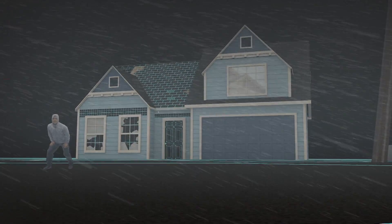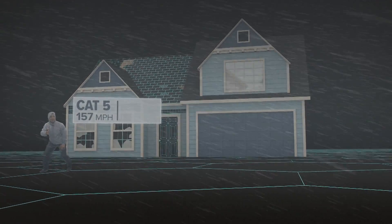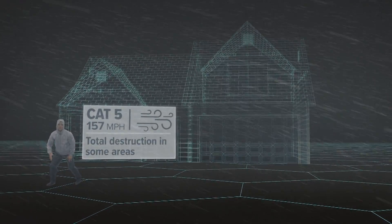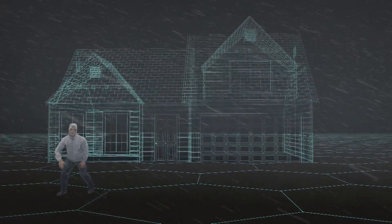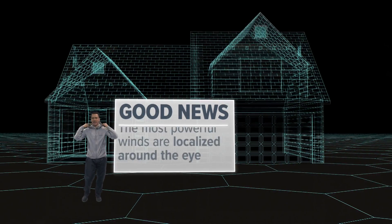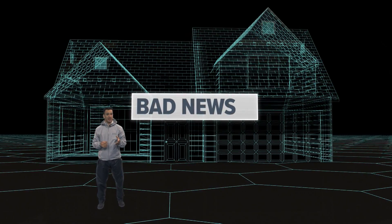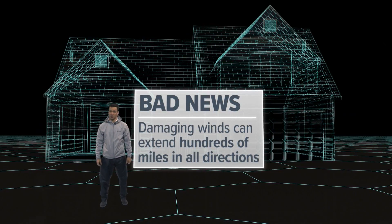And if a storm produces sustained winds of 157 miles per hour, it becomes a Category 5, like Hurricane Andrew in 1992. Catastrophic damage is guaranteed, with total destruction in some places. The area will likely be uninhabitable for months. The good news is the eye of a hurricane packing these most powerful winds is usually localized. But the bad news is in a major hurricane, even if you dodge the eye, damaging winds can extend hundreds of miles in all directions.